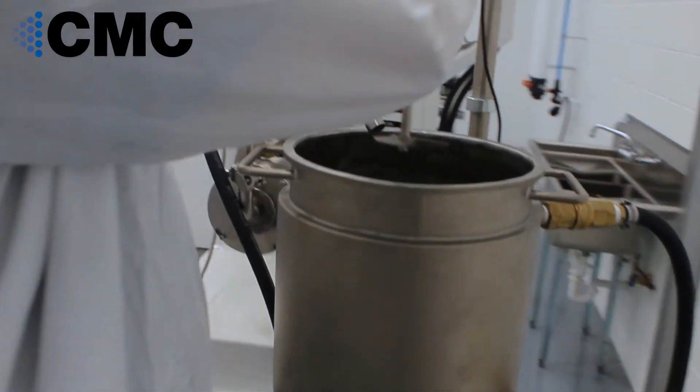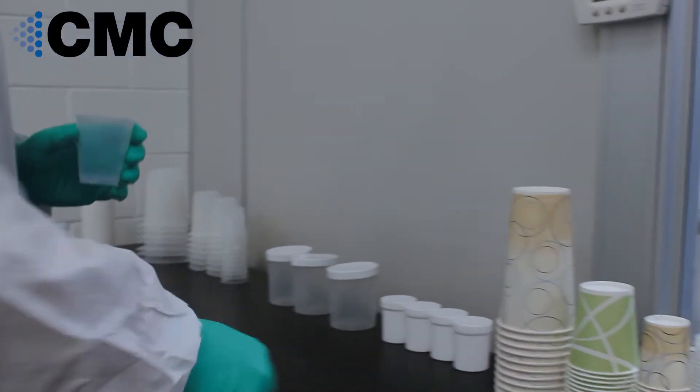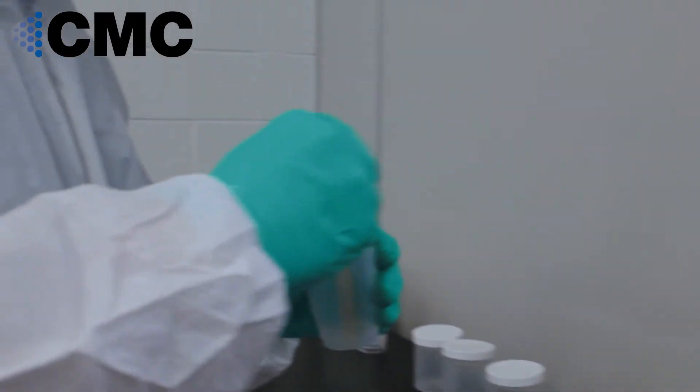At CMC, we understand how important it is to know that every step of the processing is being followed and well documented. From the beginning of each batch, the operators are required to go through a detailed list of items that have been completed before entering the processing area.